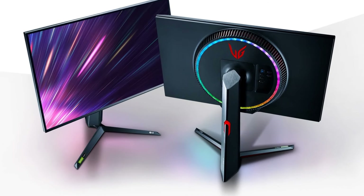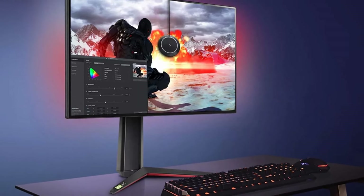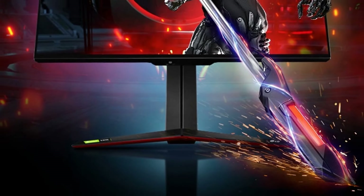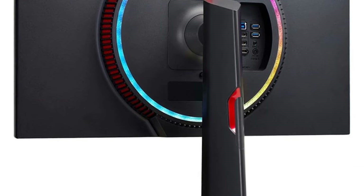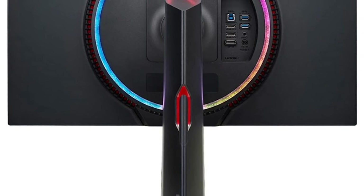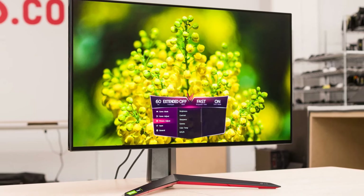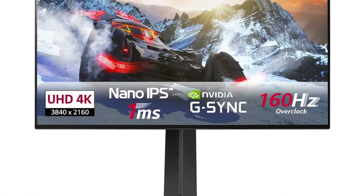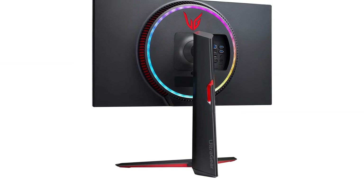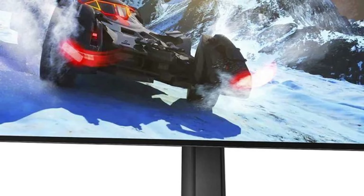The LG UltraGear 27GP950B monitor secures its place among the top 10 best gaming monitors thanks to its well-rounded performance and feature set. This 27-inch Nano IPS display offers a stunning 4K resolution of 3840 by 2160 for incredibly sharp visuals, while its one-millisecond response time and 144Hz refresh rate guarantee smooth, blur-free action. Gamers can enjoy vibrant colors with 98% DCI-P3 coverage and deeper blacks with VESA DisplayHDR 600 support.